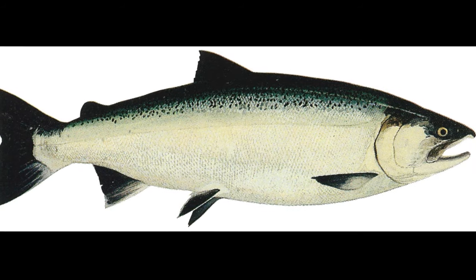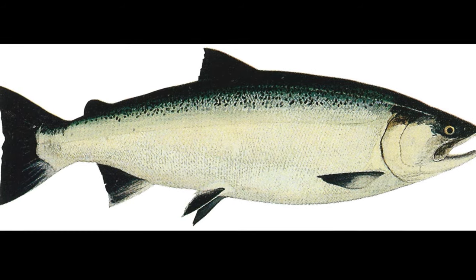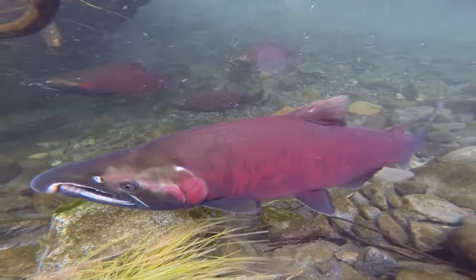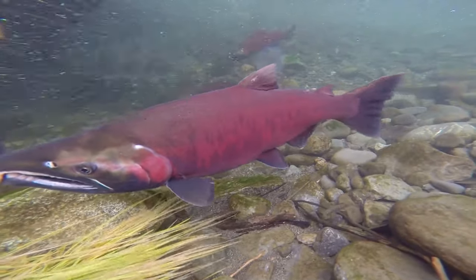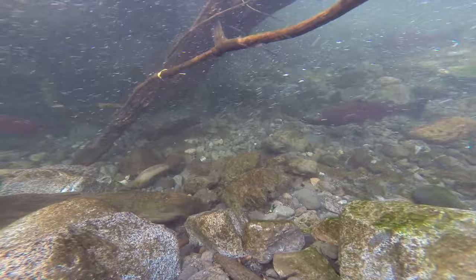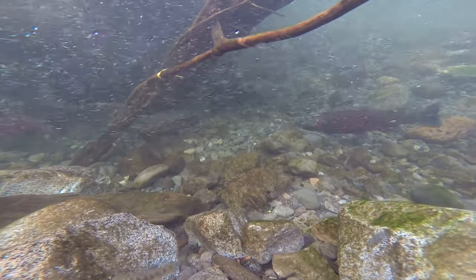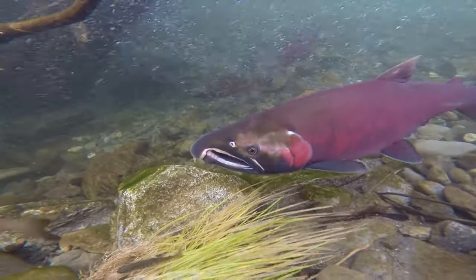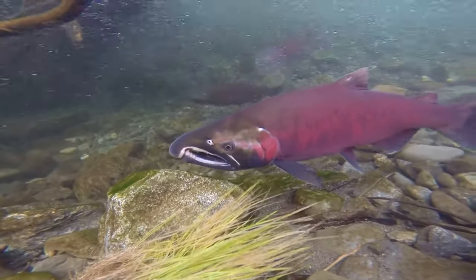They have small black spots on their back and the upper lobe of the tail. In freshwater, spawning coho salmon are dark with reddish maroon coloration on the sides. Females are less colorful than males. Spawning males develop a strongly hooked snout, a humped back, and large teeth.